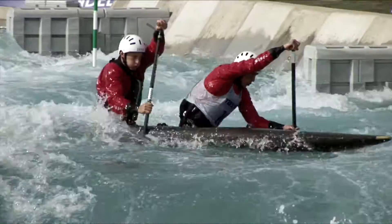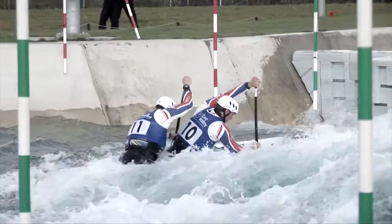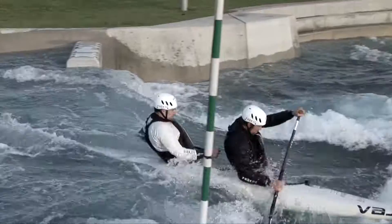The C2 brings in an element of coordination and teamwork — it becomes even more difficult because you've got two people to get through every gate, which is still the same width and size. So much of it is joint responsibility: I'll do more turning when it's going to the right and Etienne will do more turning when it's going to the left, but we're both helping that happen, and on the white water it's got to be like that.